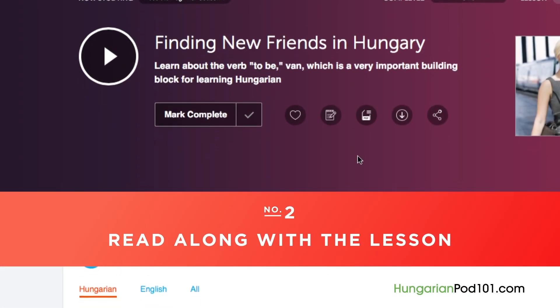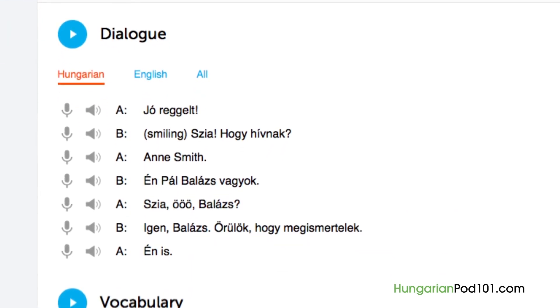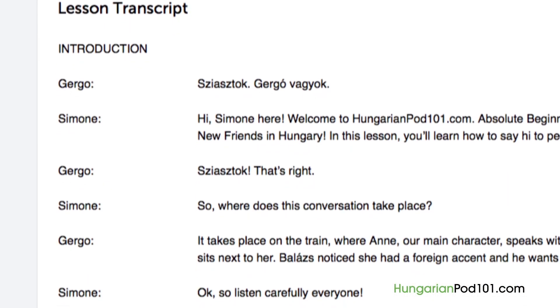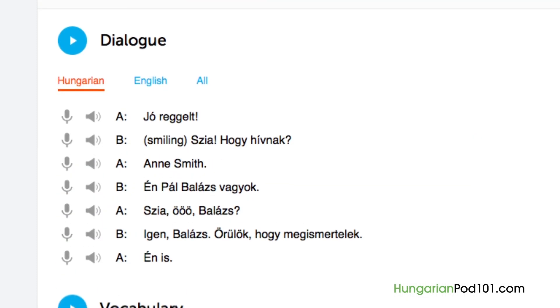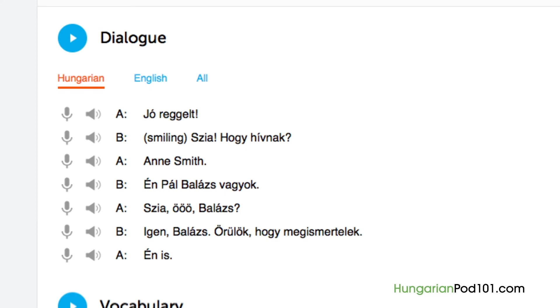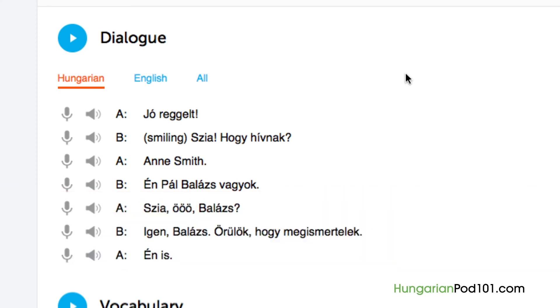Number 2: Read along with the lesson. You can read along with the lesson notes or lesson transcript, which come with every lesson. The lesson notes provide you with the dialogue, along with translations, grammar and culture explanations, vocab, and sample sentences. The lesson transcript is the full word-for-word transcript of everything you hear. Number 3: Shadowing. Shadowing is a tested learning technique where you repeat what you hear — a great way to start speaking in minutes. Number 4: Use the dialogue study tool to master the conversation. Get the line-by-line breakdown of the conversation and listen and repeat until you've mastered each line.